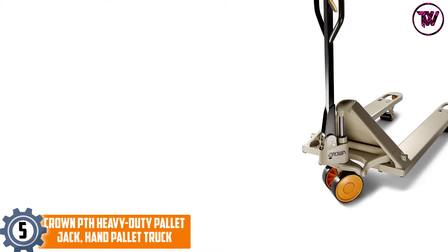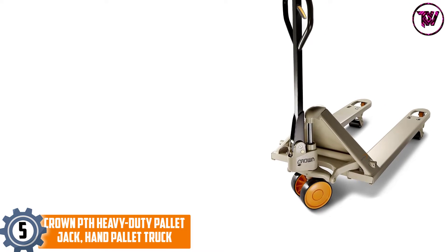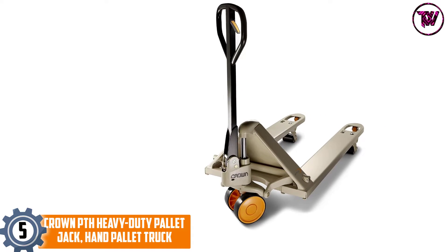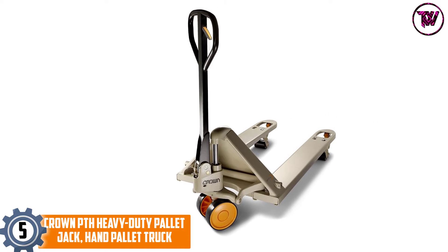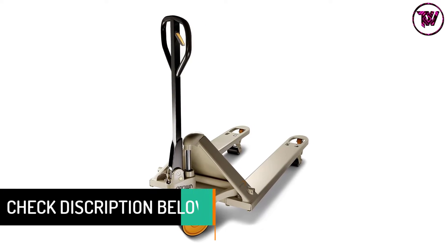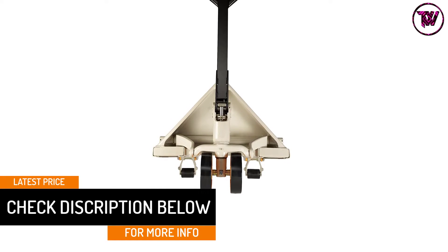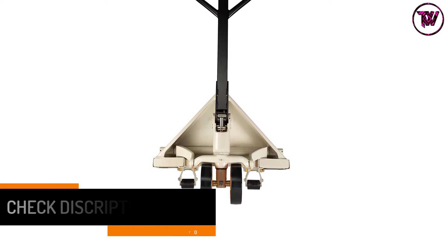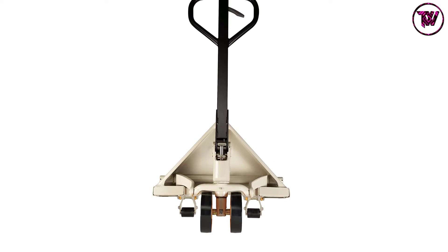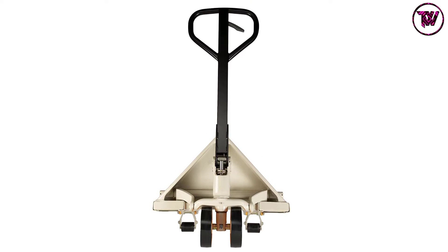At number 5: Crown PTH Heavy Duty Pallet Jack Hand Pallet Truck. This manually operated pallet jack provides perfection to your operations. It is the best choice for pallet transport, pulling its own weight every day for many years to come. You can rely on its solid construction and heavy gauge steel design by Crown — a build you won't find in any similar product on the market.